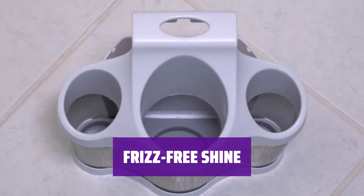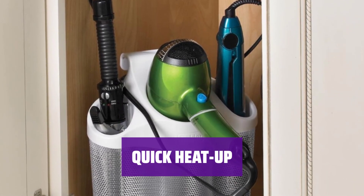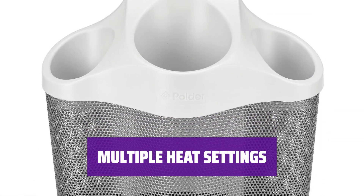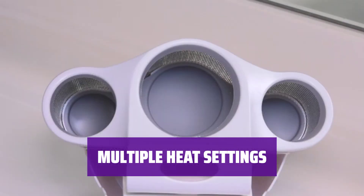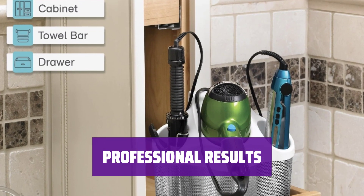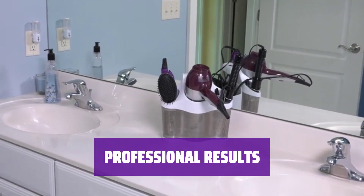The ceramic plates evenly distribute heat for a frizz-free finish. It heats up quickly, so you can start styling your hair in minutes. Whether you have fine or thick hair, the Hot Tools Iron has multiple heat settings to customize your styling experience — find the perfect temperature for your hair type. Achieve salon-quality results at home with beautiful, long-lasting curls and straight styles.